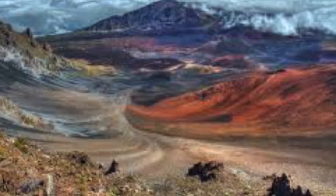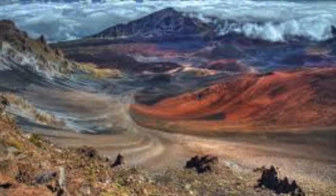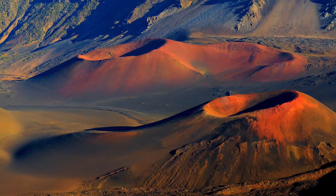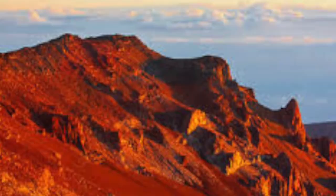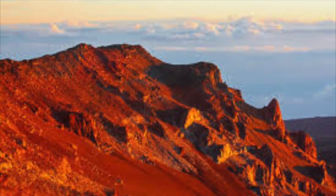Some fun things you can do are walk or run the two most famous trails — the Sliding Sands Trail and the Halemau'u Trail. You can also hike down to the crater floor of the Haleakalā Crater, and explore the famous volcanoes of Haleakalā. See you soon!